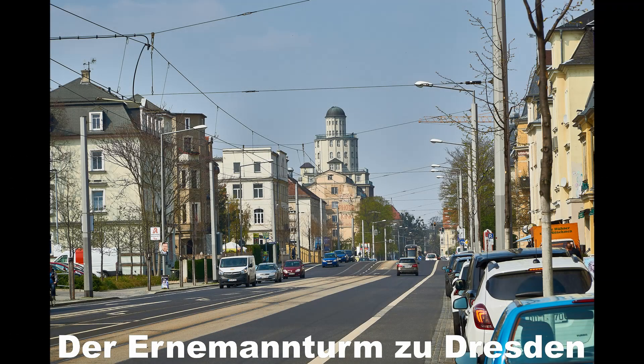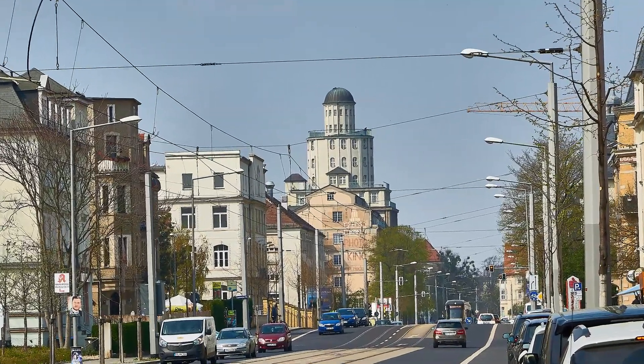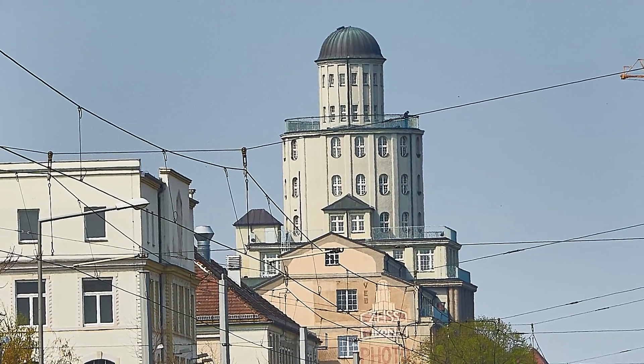Im Dresdner Osten, an der Schandauer Straße, ragt der Ernemann-Turm über die Gebäude der technischen Sammlungen. Ein Kleinod der Industriearchitektur Dresdens wurde er mit der Werkserweiterung der 1898 gegründeten Ernemann-Werke 1923 fertiggestellt.